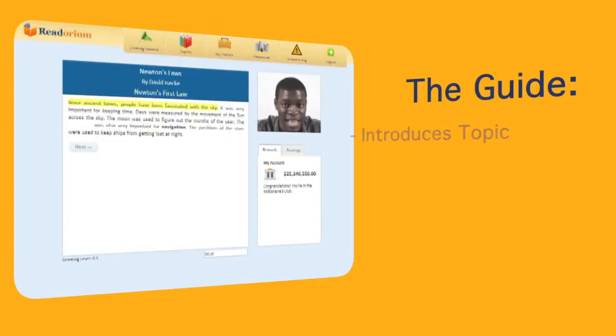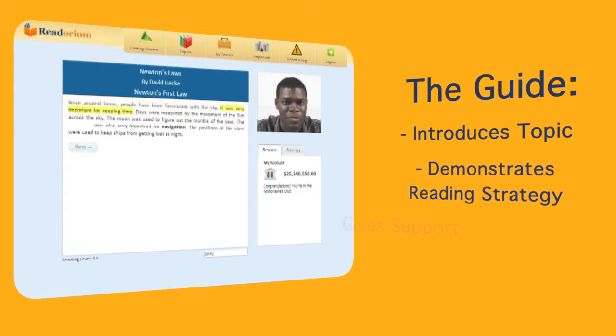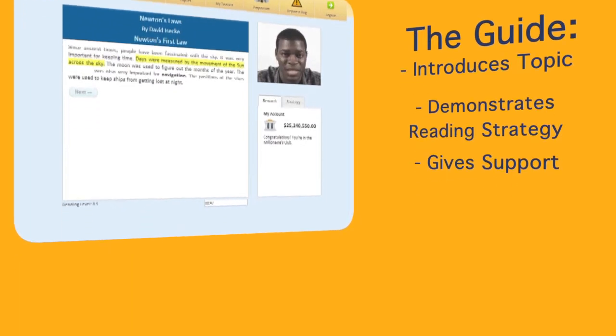Next, a guide introduces the topic and demonstrates how to strategically think through the first part of the text. Students then work through the articles independently, but are given support whenever they need it.